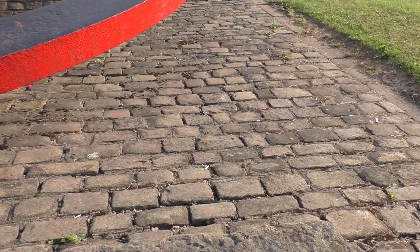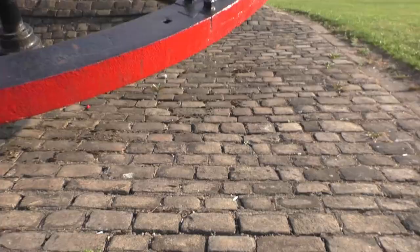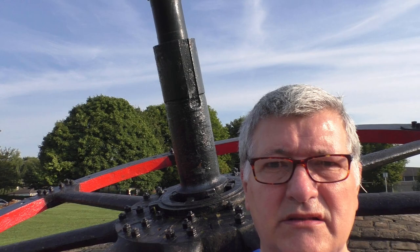And over here is one of the flywheels that stand as a monument to the ironworks. Huge — let's see what it says. Around six foot.